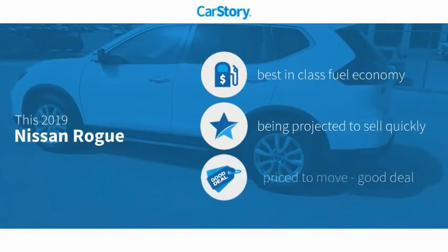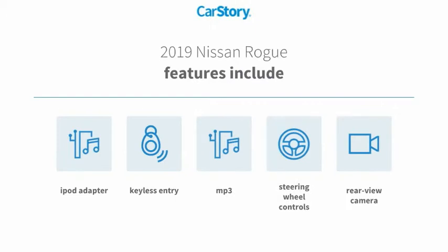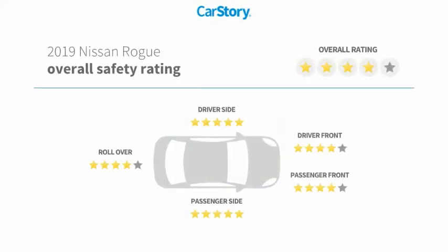Car Story research indicates this vehicle as having best-in-class fuel economy and a good deal. Features also include keyless entry, iPod adapter, rear view camera, steering wheel controls, MP3, and has been listed as an IIHS top safety pick with these ratings.